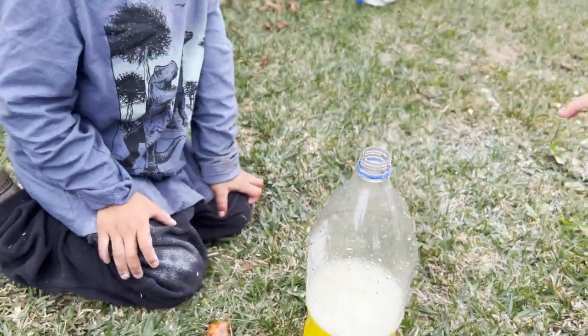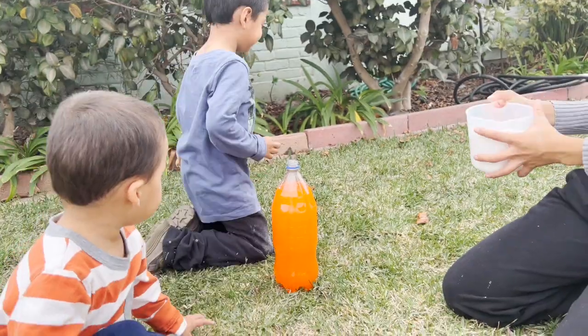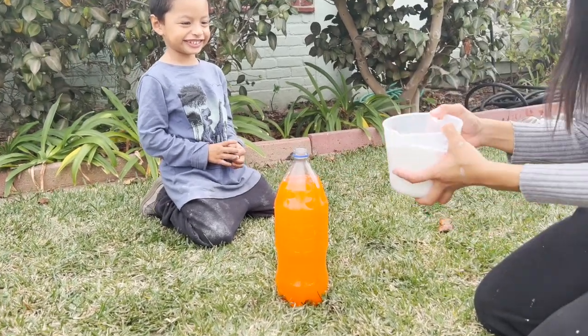You saw the yellow soda fly up in the sky. That was really fun. Okay, now it's time for the orange soda. I'm so excited.